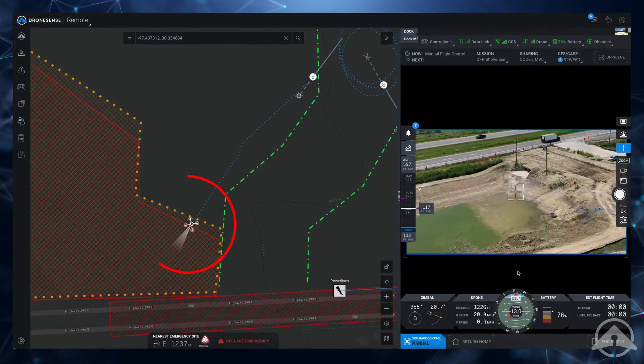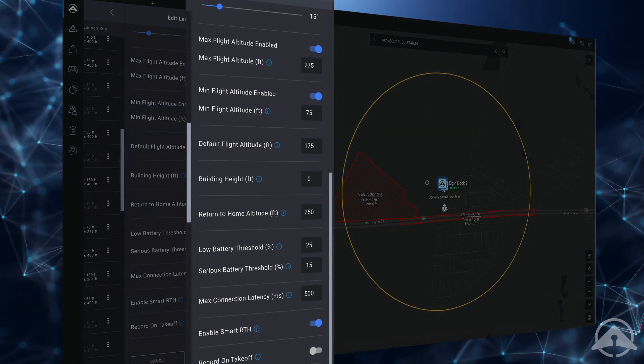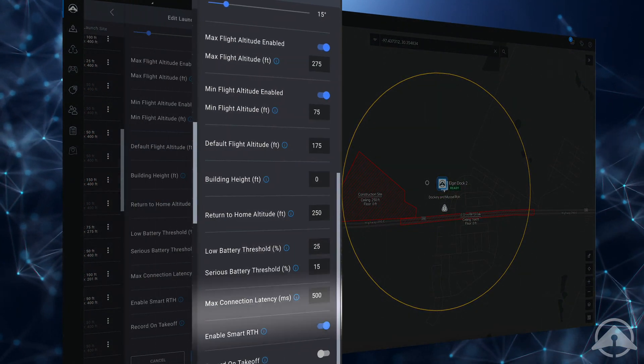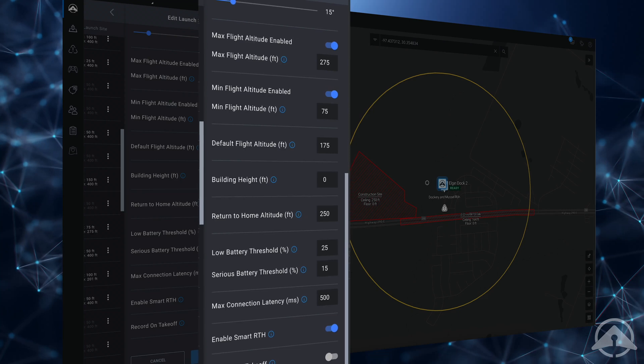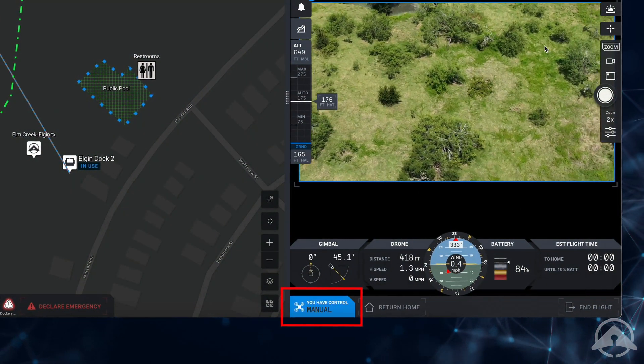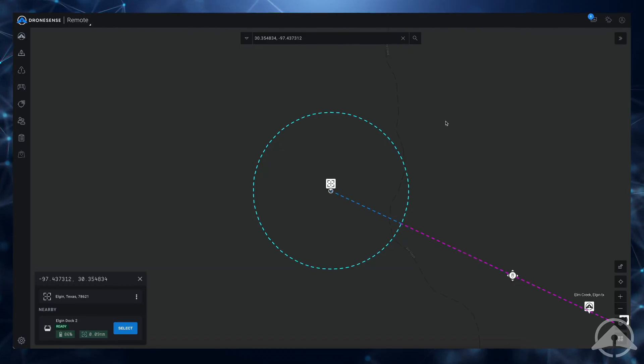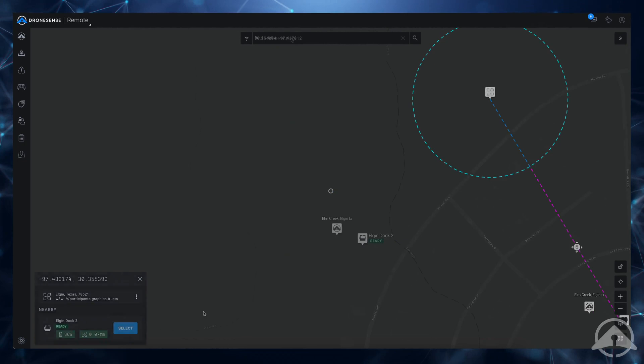You can create unique site profiles for different locations and scenarios, identify emergency landing sites, and set geo-fencing on a map for restricted areas and safe return-to-home. Set minimum and maximum flight altitudes, battery threshold levels, and much more. Remote operators can fly a drone manually or autonomously from a web browser using a PlayStation 5 controller or keyboard.